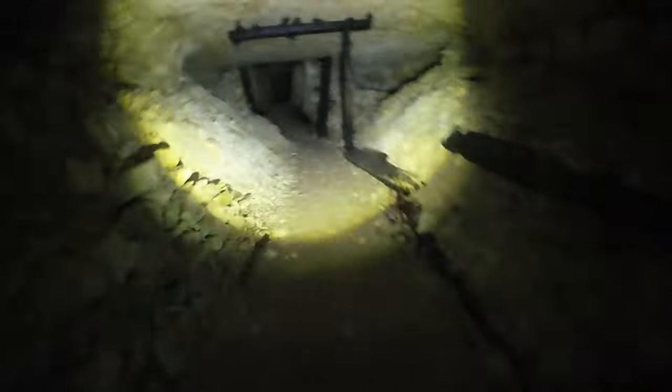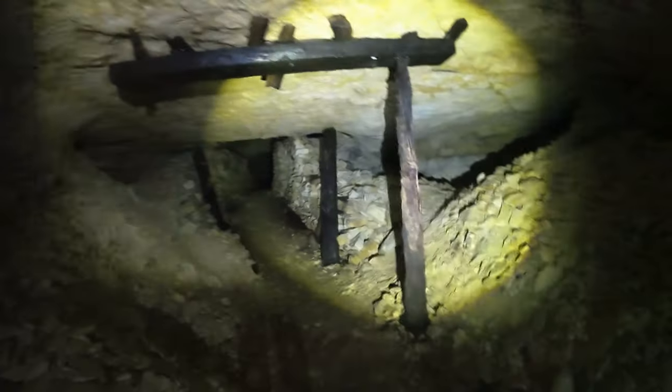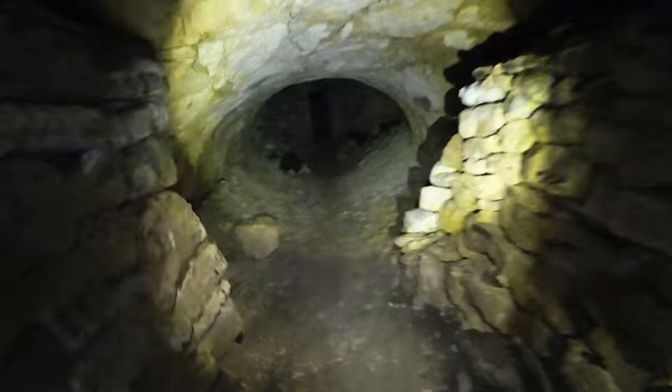Around halfway into the mine, we come across a door. This is where the ammunition depot meets the old mine — it's the door to hell. Unfortunately, we can't get into the ammunition depot, as this was taken over by a company that stores documents.